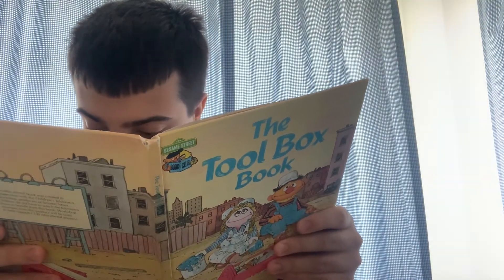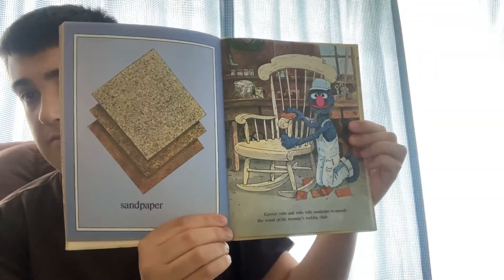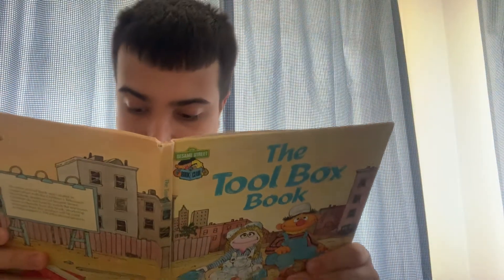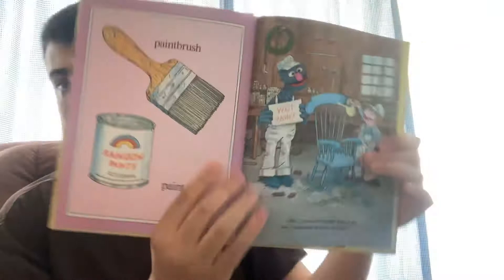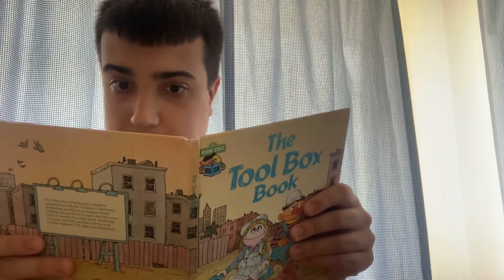Sandpaper. Grover rubs and rubs with sandpaper to smooth the wood on his mommy's rocking chair. Paintbrush. Paint. After Grover has finished, Betty Lou uses a paintbrush to paint the chair.